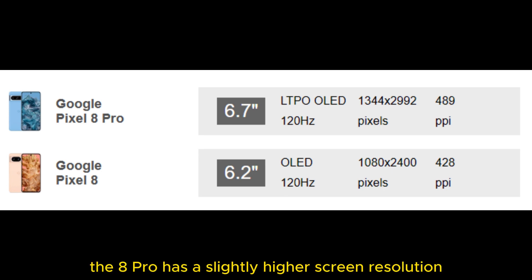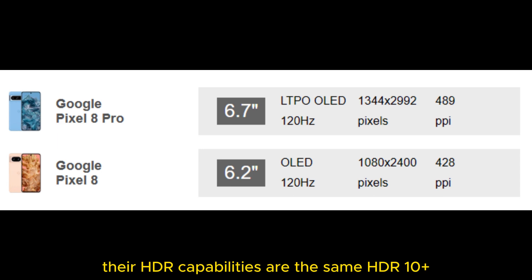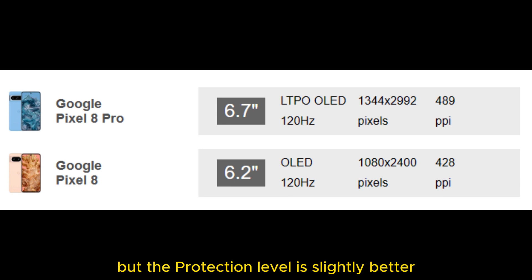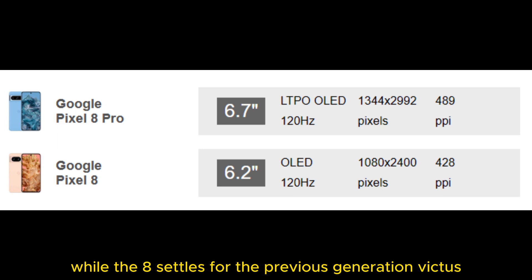Additionally, the 8 Pro has a slightly higher screen resolution to match the bigger diagonal. Their HDR capabilities are the same — HDR10+ — but the protection level is slightly better on the 8 Pro. It offers a Gorilla Glass Victus 2 sheet, while the Pixel 8 settles for the previous generation, Victus.